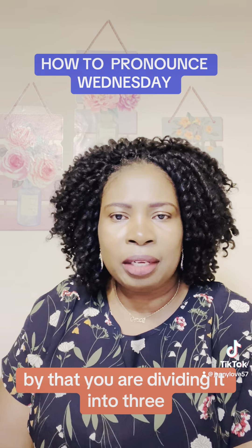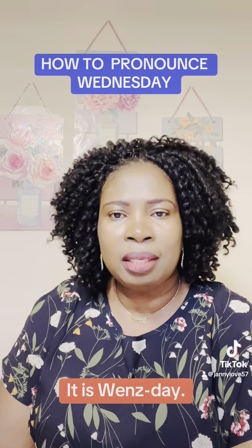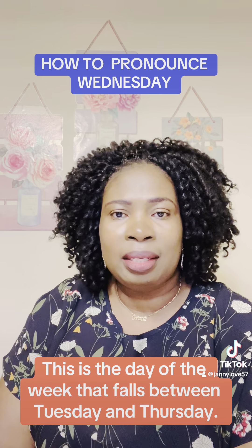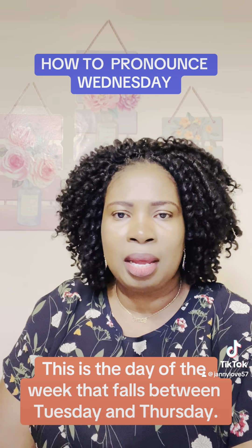By that, you are dividing it into three, which is wrong. It is Wednesday. This is the day of the week that falls between Tuesday and Thursday.